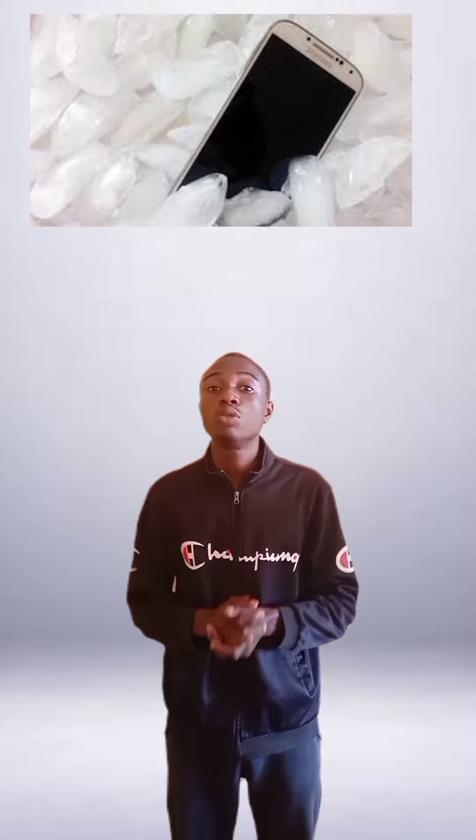Number 1 on this list: don't always charge your phone to 100%. Each phone has a specific life cycle, and you'll be doing well for the phone by not charging it all the way to 100%.